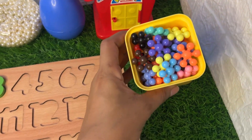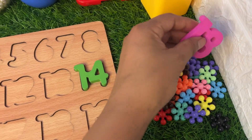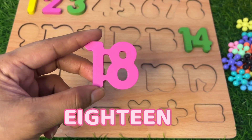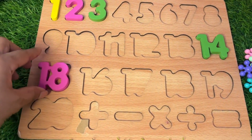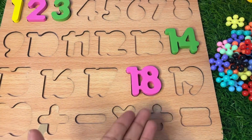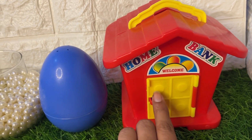Now let's see what is inside this yellow bucket — here are some star blocks. Let's see which number we get. Wow, here we got our next number: 18! Remember the color — it's pink. Where should we put 18? Here? It's not fit. Again not fit. Yeah — yes, it fits perfectly!